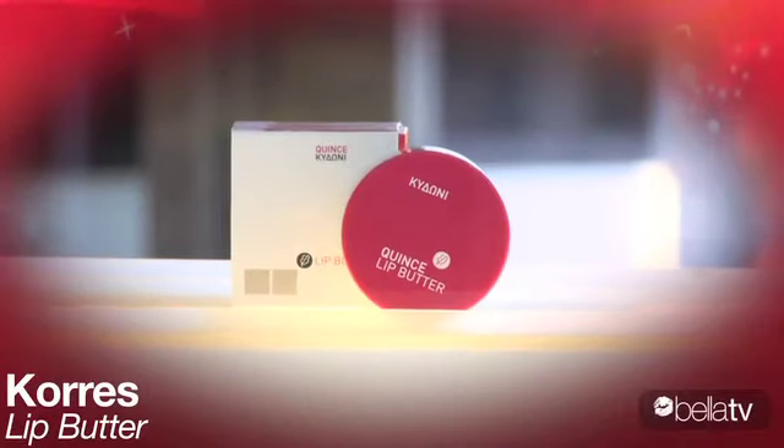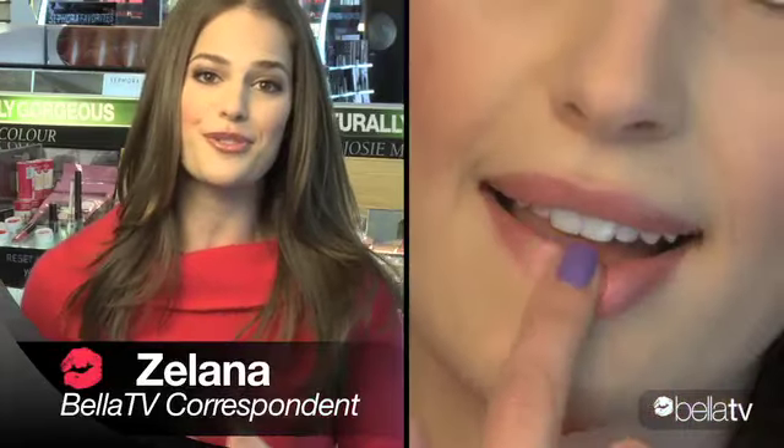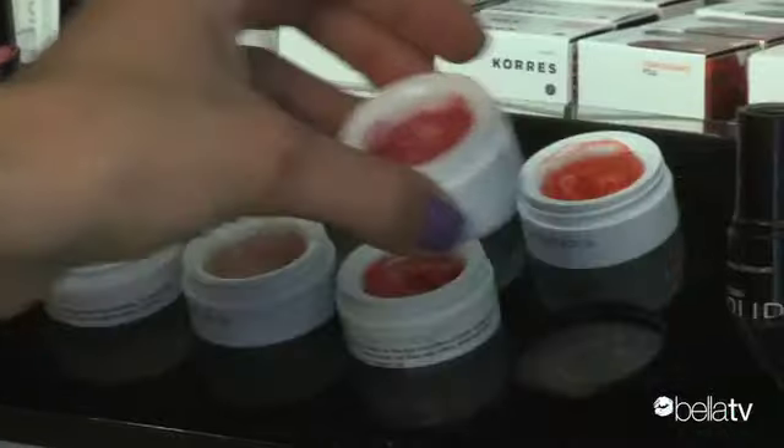For a touch of color I like to use Carez lip butter on my lips and cheeks. It's free of chemicals and super affordable. Pop it in your purse when traveling and it'll do double duty for quick fixes on your lips and cheeks. Carez lip butter comes in a variety of colors so take your pick.